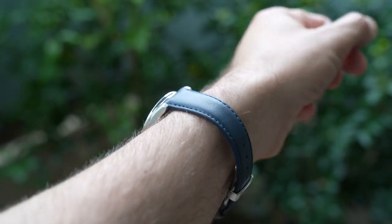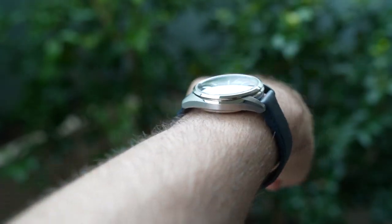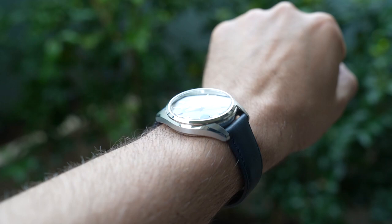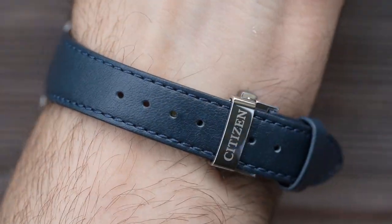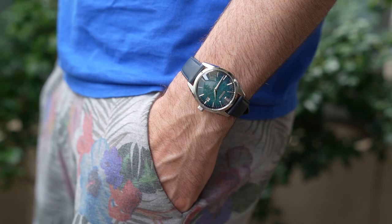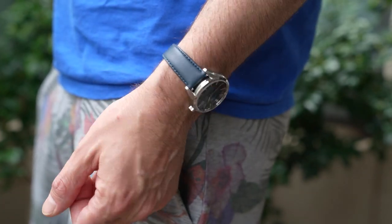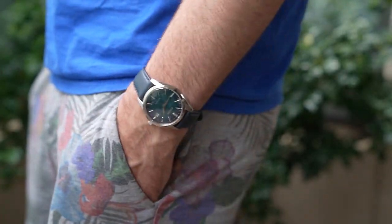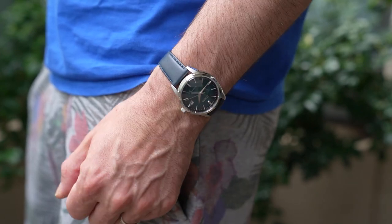On wrist it wears really, really nicely. I've got an average 7-inch wrist, and this 38-39mm size is a real sweet spot for me — and if I've got an average wrist size, it'll be a sweet spot for most viewers too. The big taper on the leather strap adds a more elegant look on wrist, and at 70 grams it's not going to be taxing to wear. Very comfortable and very elegant looking. The 19mm lug width is not going to be as versatile in terms of aftermarket straps, but the supplied strap is a good one, so that's just as well.